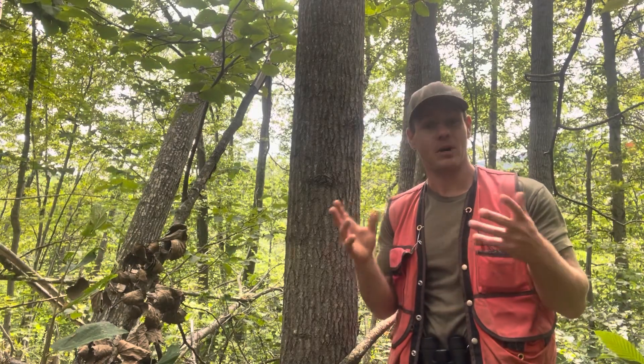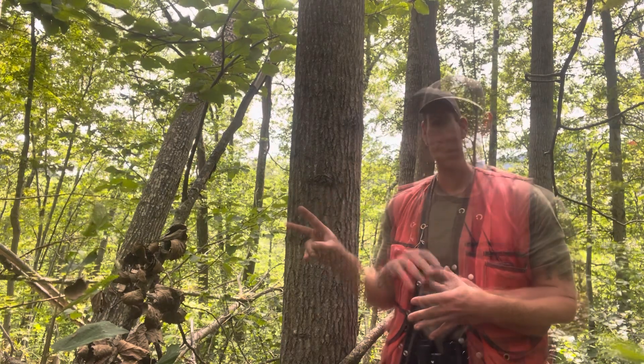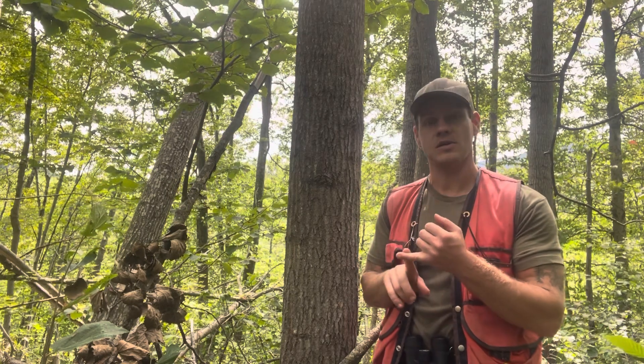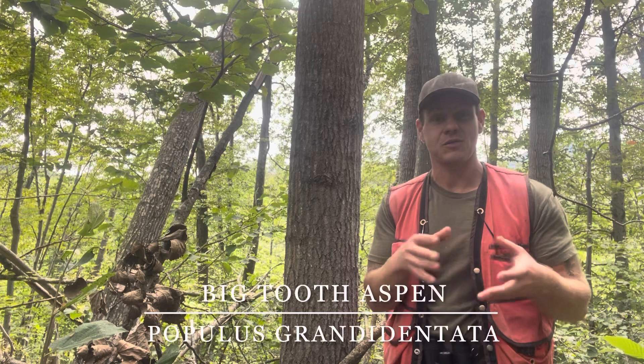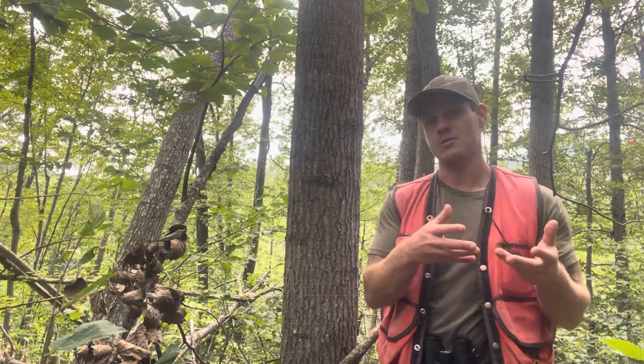There are four species of aspens or poplars that are native to Vermont. Two of them are kind of oddballs: eastern cottonwood and balsam poplar. The two others — trembling aspen and bigtooth aspen — are very difficult to tell apart. They're similar enough that you can just think of both of those as aspen or poplar.